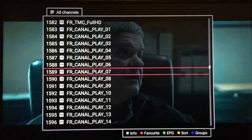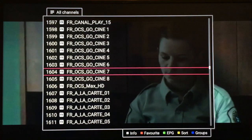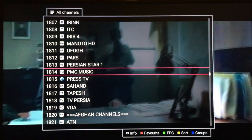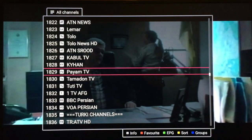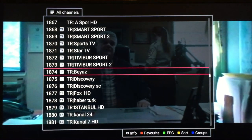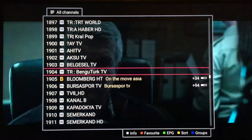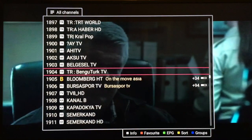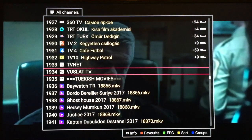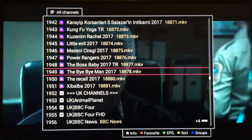Skipping through — we have Italy, Iranian, Afghan, African, Turkey. We're at 1,900, close to 2,000, and we still have tons of channels. Still in Turkey, then Turkish movies after that.